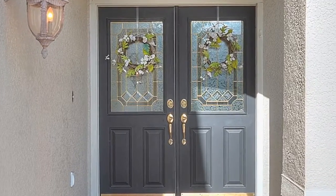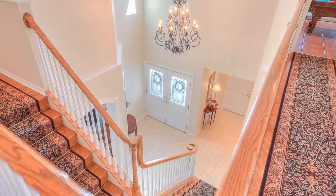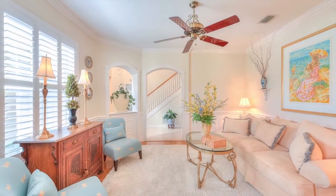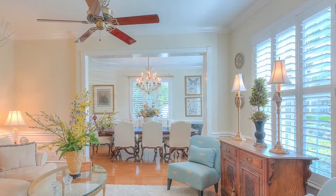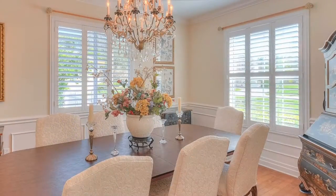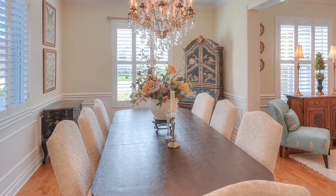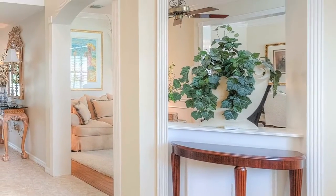Double-leaded glass doors welcome you into a soaring two-story foyer. The formal living and dining rooms showcase newer dual-pane windows on the front of the home, plantation shutters, crown molding, wood floors, and wood-cased doors, windows, and archways.